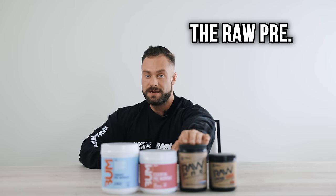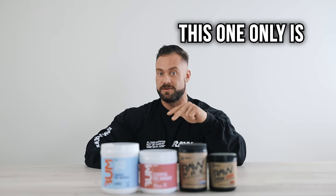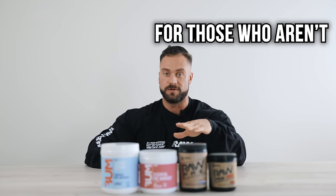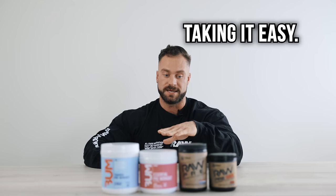We also have the Raw Pre. This is high focus, high stim, but lower caffeine — this one is only 50 milligrams of caffeine per scoop. You can double scoop if you want 100, but this is for those who aren't looking for a lot of stim, just kind of taking it easy.